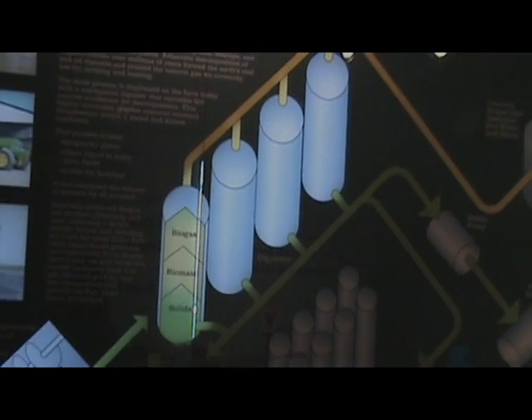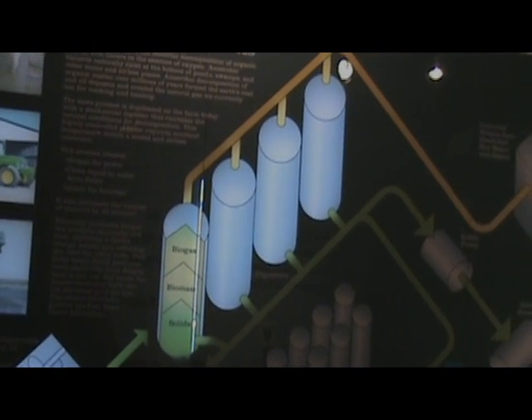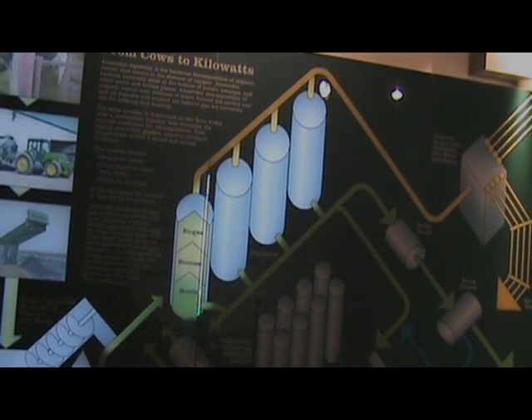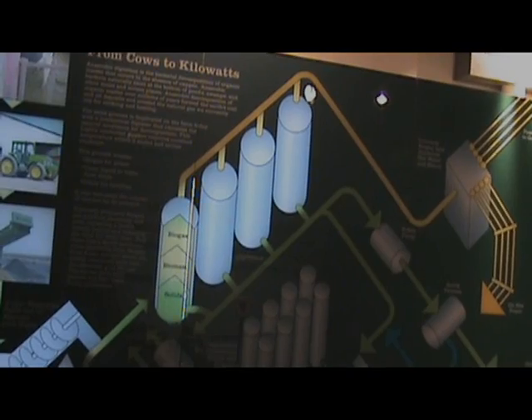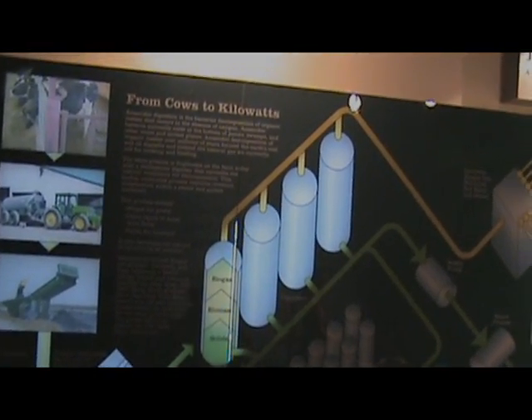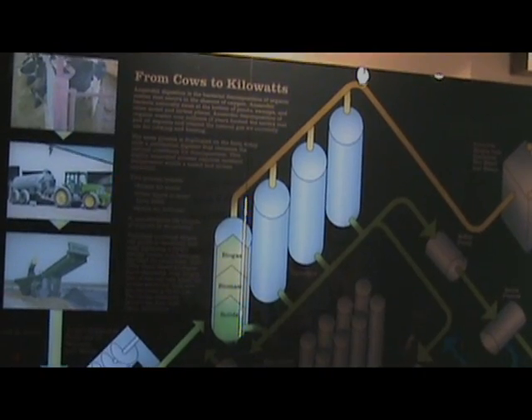Inside these tanks, natural bacteria use the manure as a source of food. As the bacteria digest it, they produce methane gas, which bubbles to the top of the enclosed tank. The gas that is collected is clean, and is used to power generators that produce electricity!